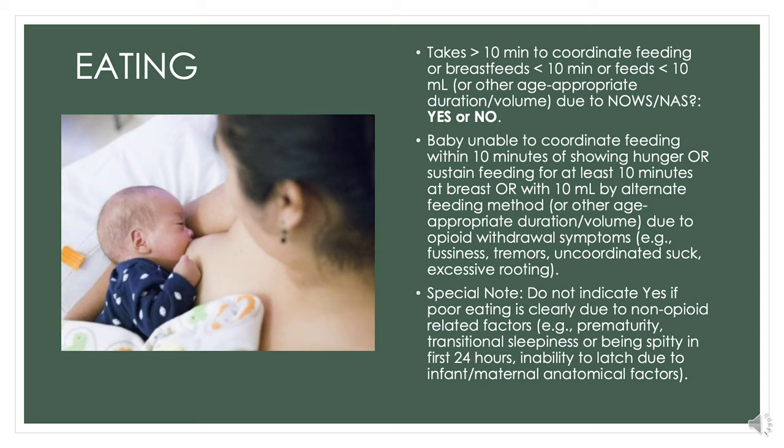We don't want to place a limit on the duration or volume of feedings for a baby in withdrawal. Infants should be fed as soon as they start to act hungry—as soon as they're giving hunger cues—so we don't wait until they're inconsolable and it becomes really hard to get them settled down enough to eat again. We want to be vigilant to pick them up right away and get them eating before they become inconsolable. If we're having trouble with feedings, our speech language pathologists are a great resource to call on for troubleshooting.